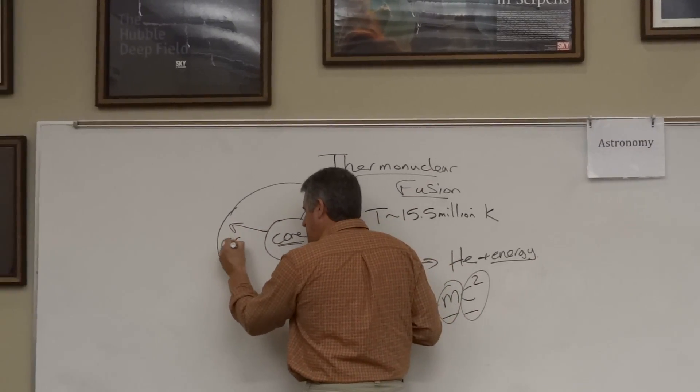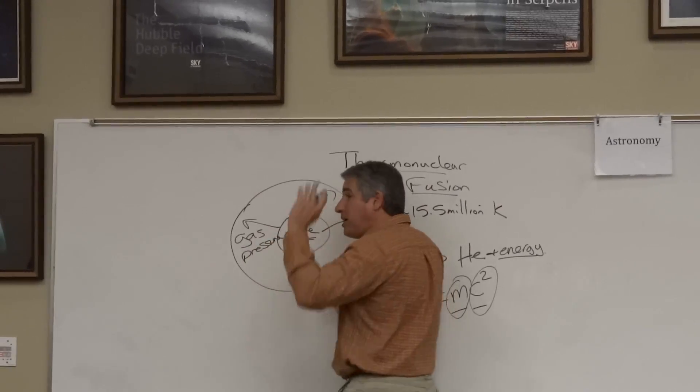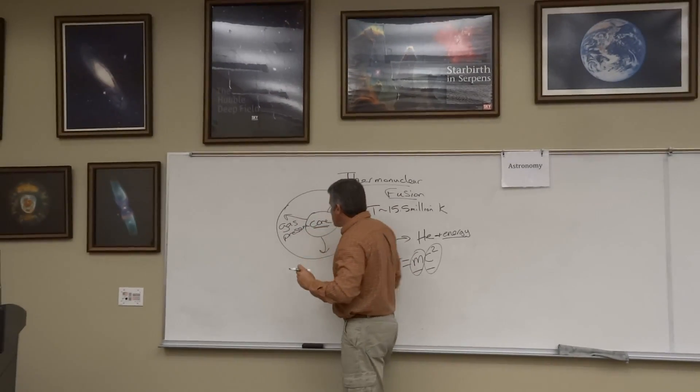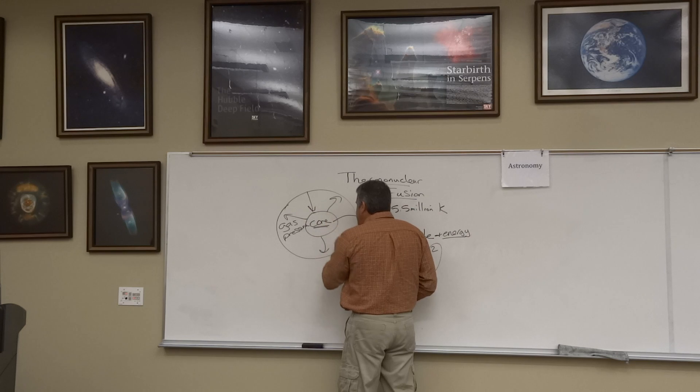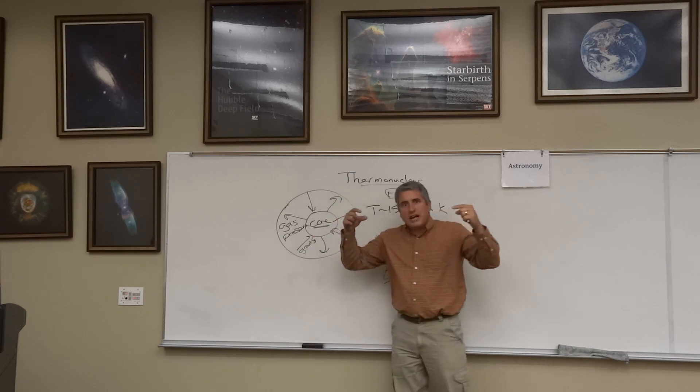There is a tremendous amount of gas pressure pushing out — the Sun wants to explode, but it is kept from exploding by gravitational energy. Gravity pushing in, gas pressure pushing out: a balance.